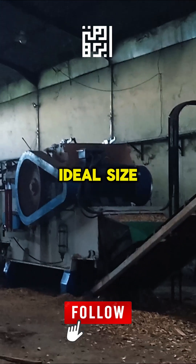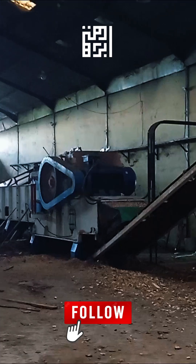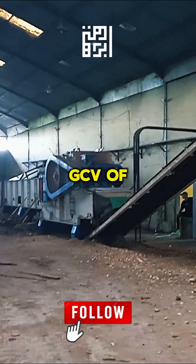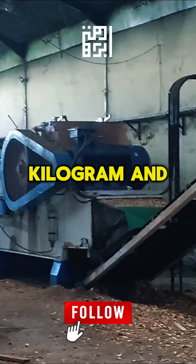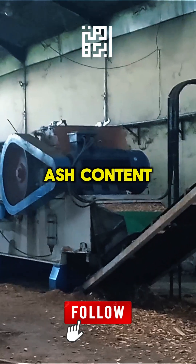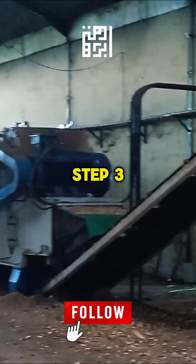The chips have an ideal size of 10 to 50 millimeters, a high gross calorific value (GCV) of 3,800 to 4,500 kilocalories per kilogram, and a maximum ash content of 1.5%.